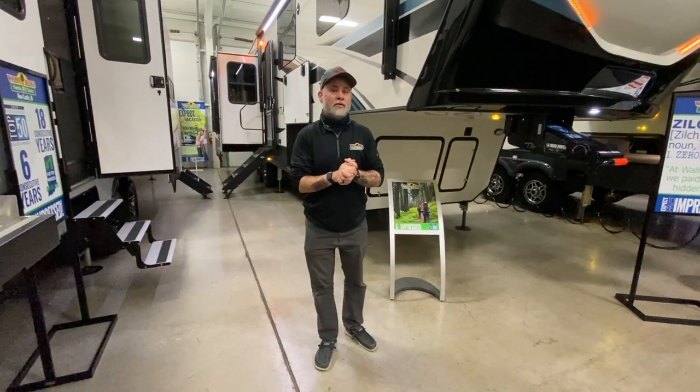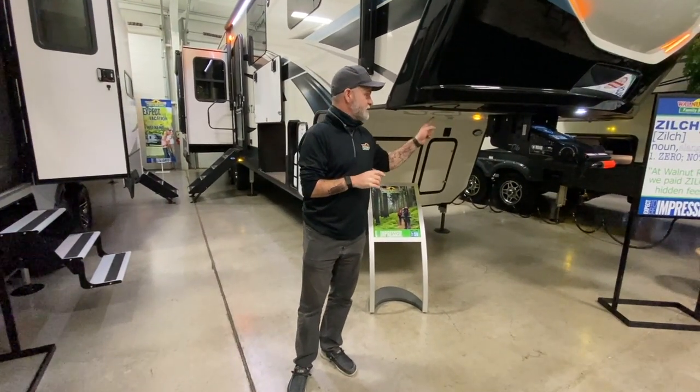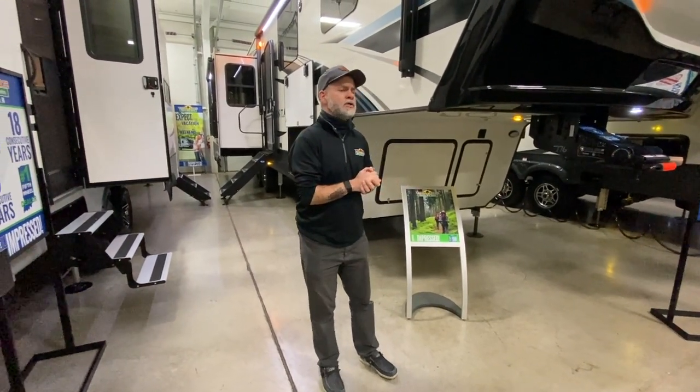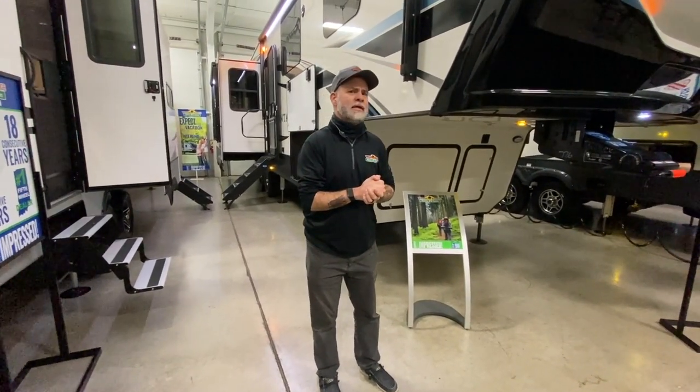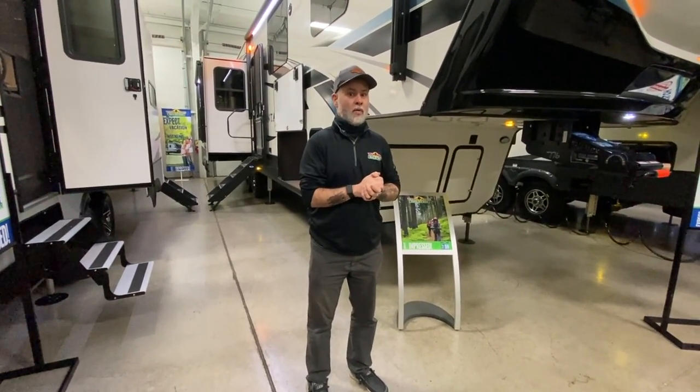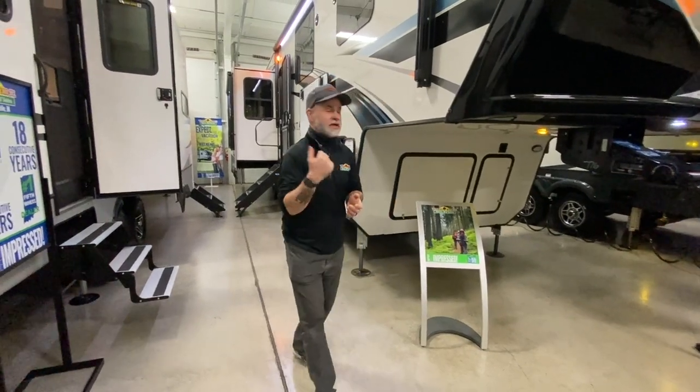I want to take you guys for a tour of this 3231CK Montana. It weighs 12,720 pounds, so it is on the heavy side. You're going to need a one-ton truck for this bad boy, but it's loaded with features. Let's go take a look.